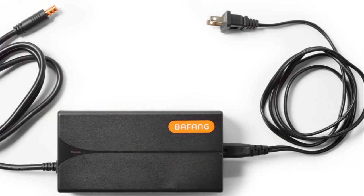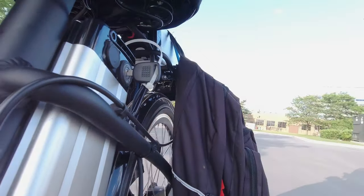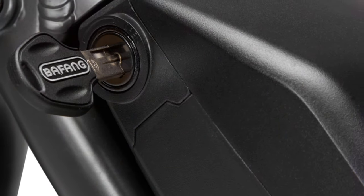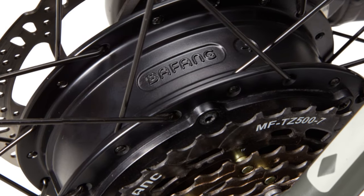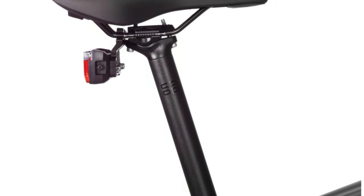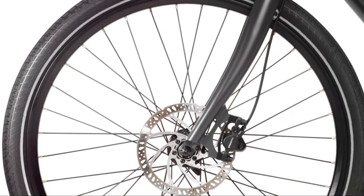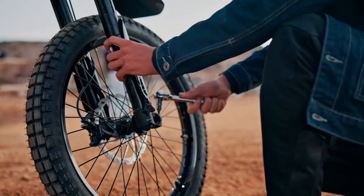40 miles on a single charge is more than enough for most daily commutes, and it means you can explore your city without worrying about range anxiety. Co-op Cycles has paid attention to the details — you're getting a Shimano Altus 7-speed drivetrain, which means smooth and reliable shifting every time. Plus, Tektro hydraulic disc brakes provide ample stopping power, ensuring you're always in control.